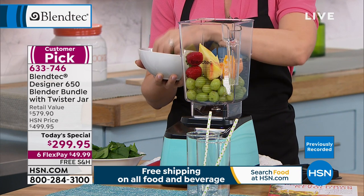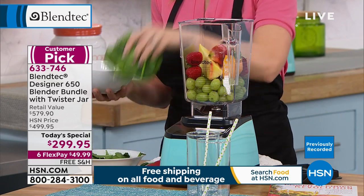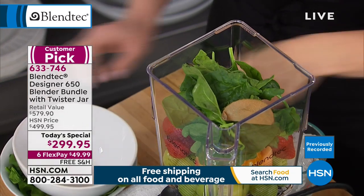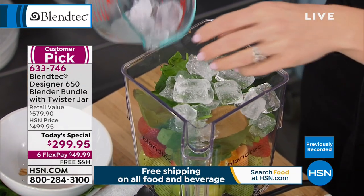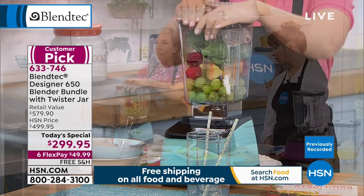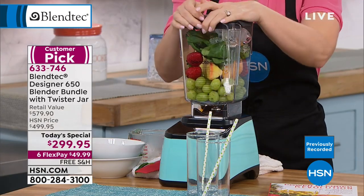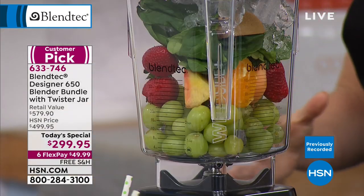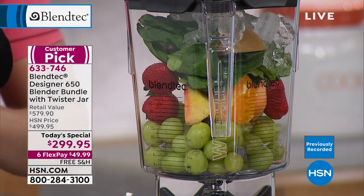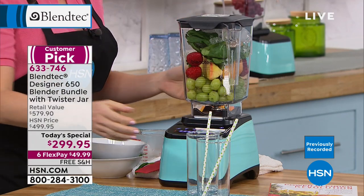I've got strawberries with the greens on, cantaloupe with the seeds, apple with the skin, some spinach, kiwi with the fuzz, and a handful of grapes — filled right to the brim. 90-ounce dry capacity for raw ingredients. This is the big huge capacity the pros use. Your favorite smoothie shops are using Blendtec. Commercial quality.